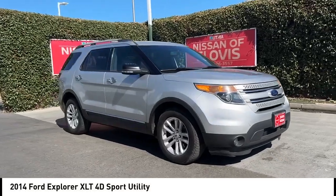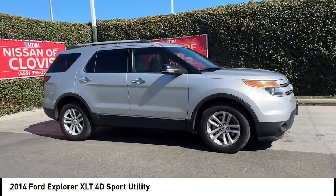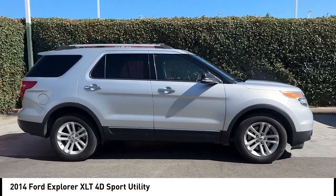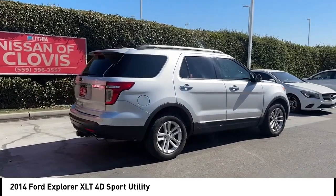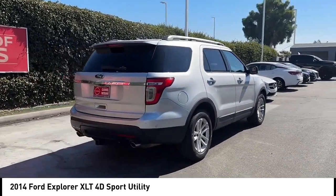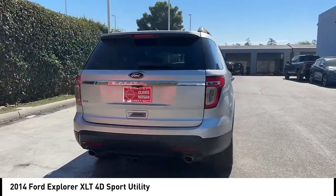Looking for the right vehicle? Check out the 2014 Explorer. You've got a lot of capabilities to call on in a Ford Explorer. Don't underestimate your choices. This vehicle has less than 110,000 miles. Here are some of this vehicle's great options.